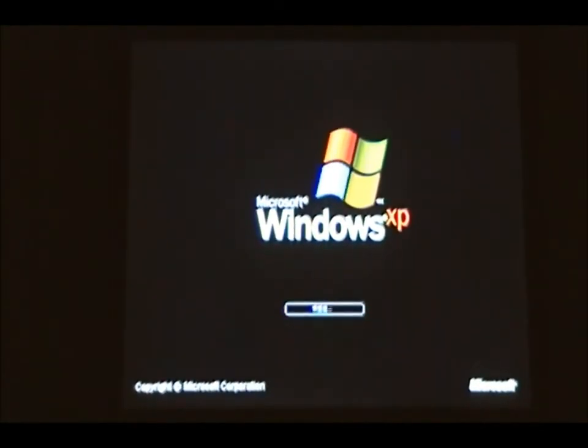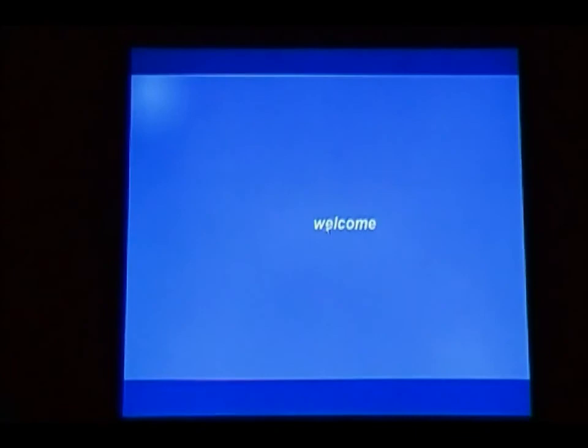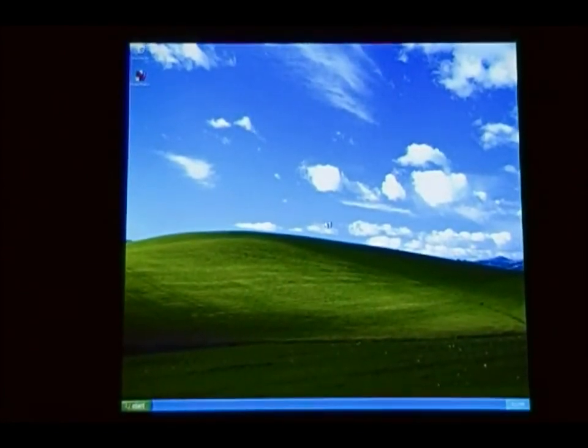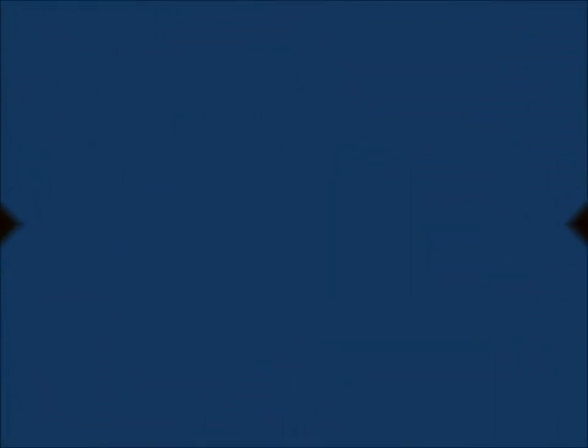Windows takes significantly longer to boot up, especially on a computer like this one, which is not the latest. There's the welcome screen. Then there's the desktop. That took 1 minute and 30 seconds.